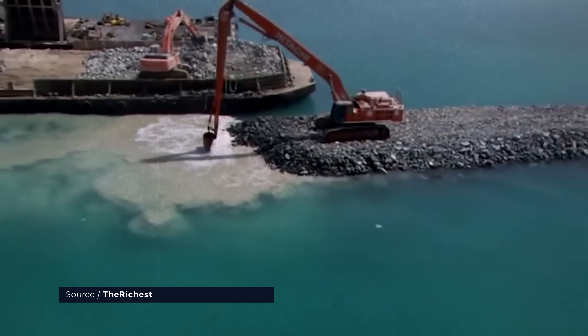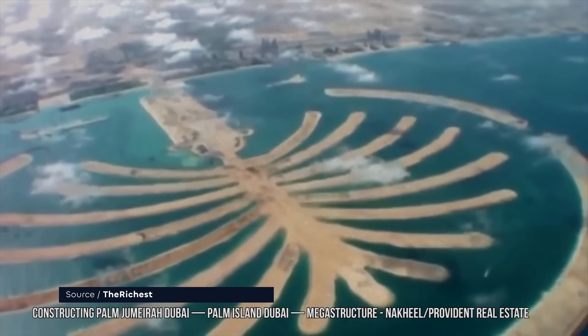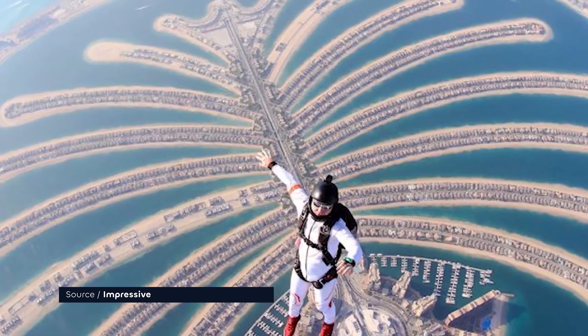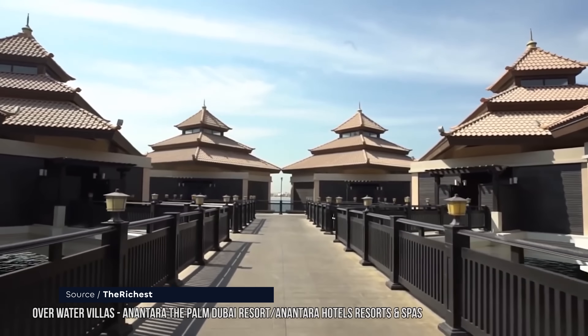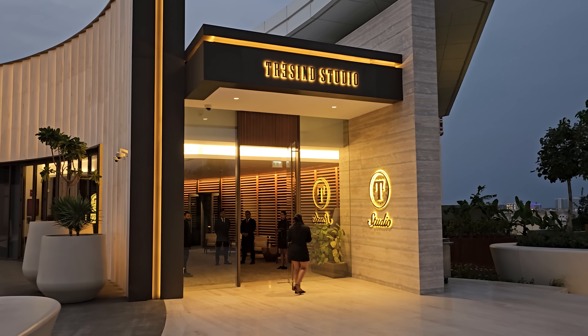Started in 2001 and finished in 2007, this construction project added 56 kilometers to Dubai's coastline at a cost of 11 billion euros. It is so big you can see it from space. It's peppered with luxury hotels, seaside apartments and beachfront villas. It's also where you can find our restaurant for today, Tresind Studio.